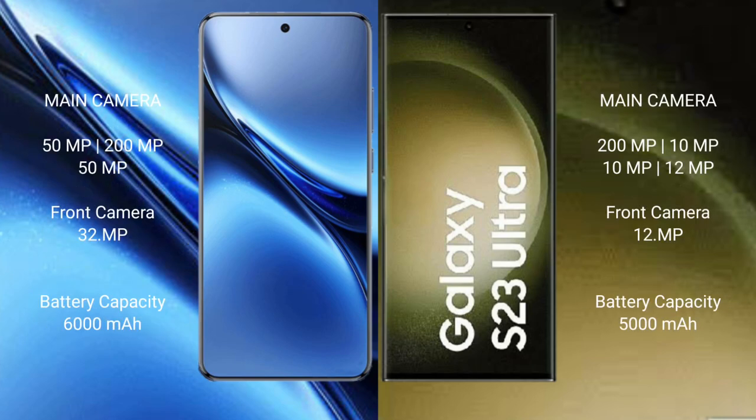Vivo X200 Pro features a rear triple camera setup with a 50MP main camera, 200MP periscope zoom, and 50MP ultrawide. The front camera is 32MP.